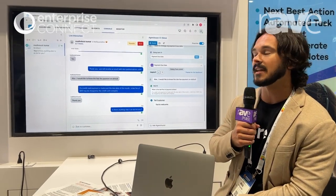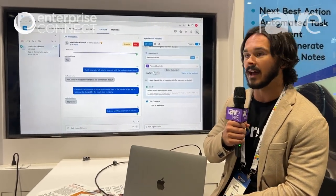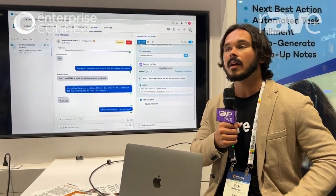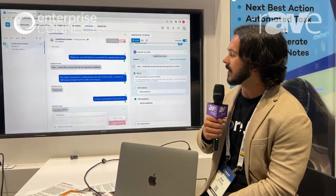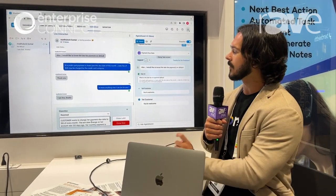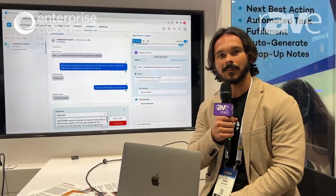At the very end of the conversation, once we end the interaction with the customer, we're going to click the end button. And then what we see is our AI also automates the post-call wrap-up notes.